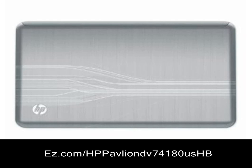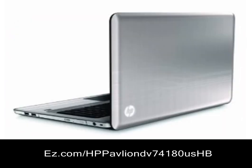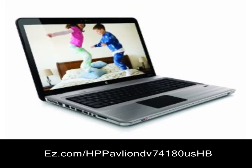HP BrightView LED display, ATI Mobility Radeon 5650 switchable graphics with 1GB dedicated DDR3 memory, up to 2714MB total graphics memory.